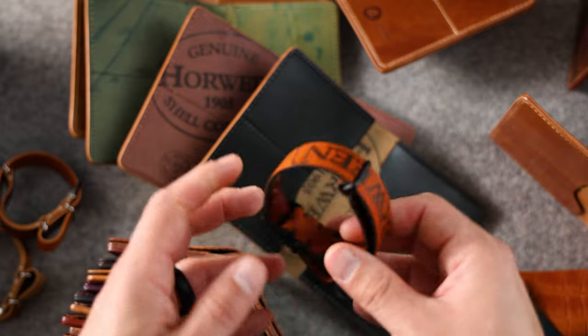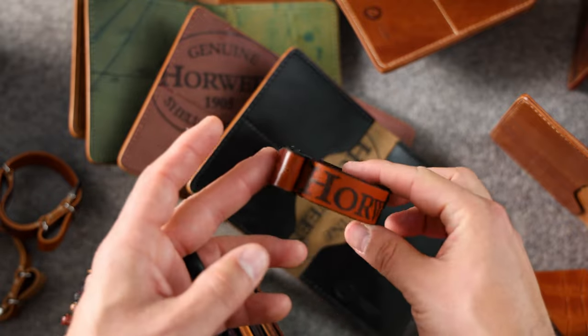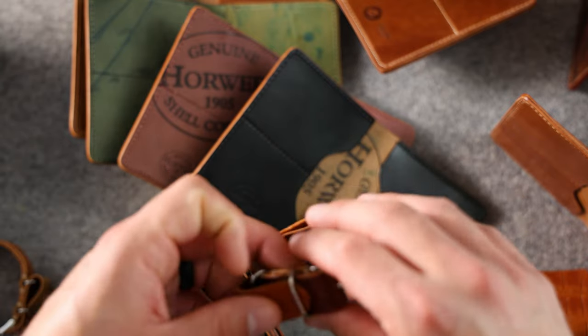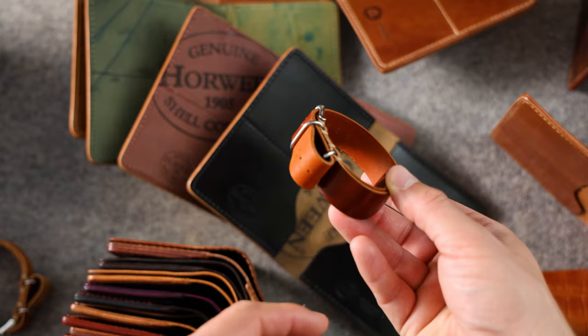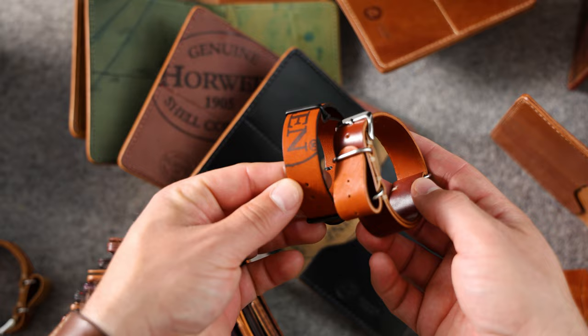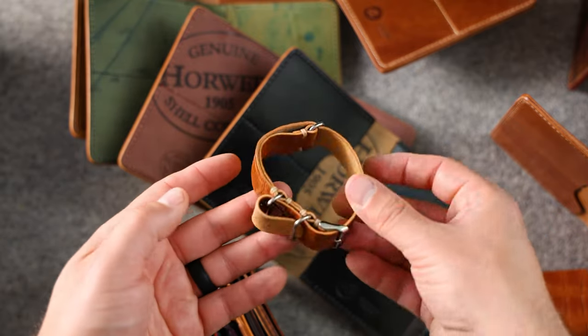We also have a few NATO straps to showcase. Here's a 20 millimeter NATO strap in dip dyed amaretto shell cordovan. The shell side of the dip dyed amaretto we actually call blood orange — it's a little darker and more red than the normal amaretto, so we had to rename the color. The reverse side is the bright orange shade. And one more NATO option in gator amaretto shell cordovan — all NATO straps are 20 millimeters.